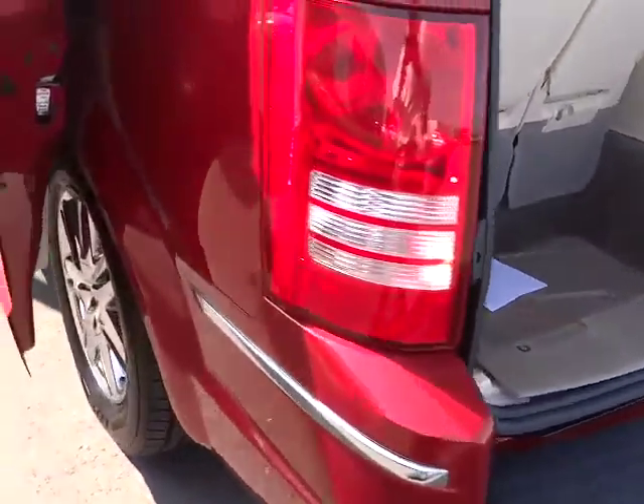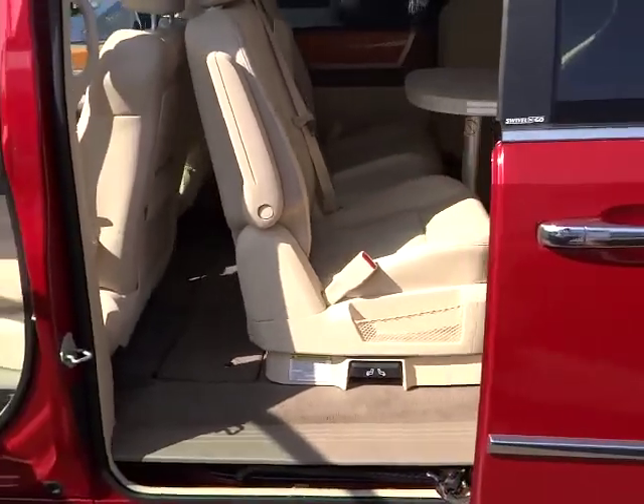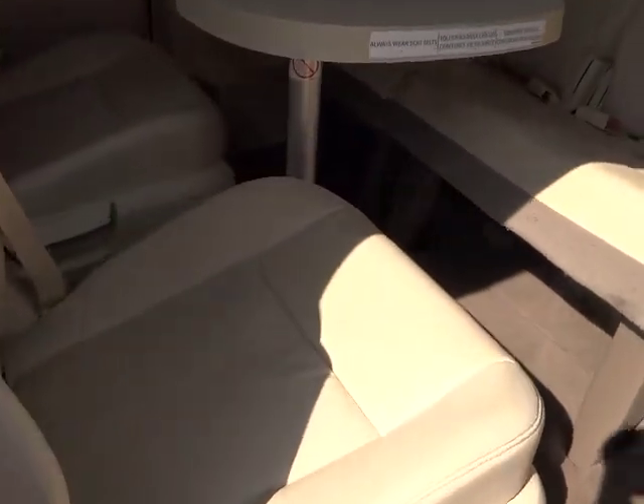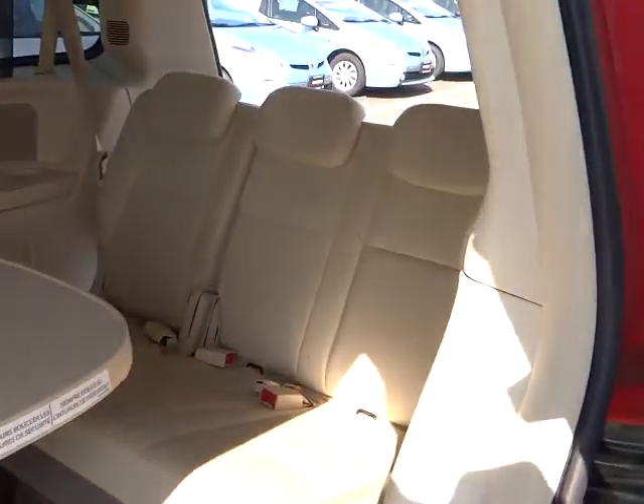Here are some of this vehicle's great options: power liftgate, CD changer, steering wheel audio control, remote engine start, power passenger seat, anti-lock braking system, traction control, stability control, driver airbag.